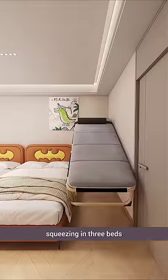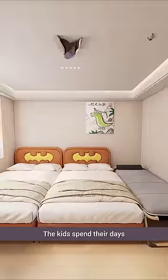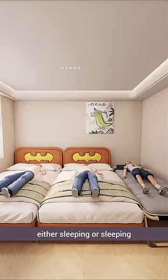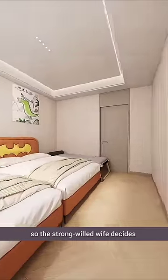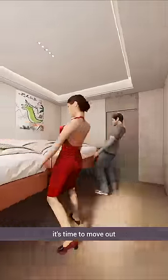With three kids in the house, squeezing in three beds is a bit of a challenge. The kids spend their days either sleeping or playing, as the activity space is too small. There's no room for wardrobes or desks. The parents are at their wit's end, so the strong-willed wife decides it's time to move out and start fresh.